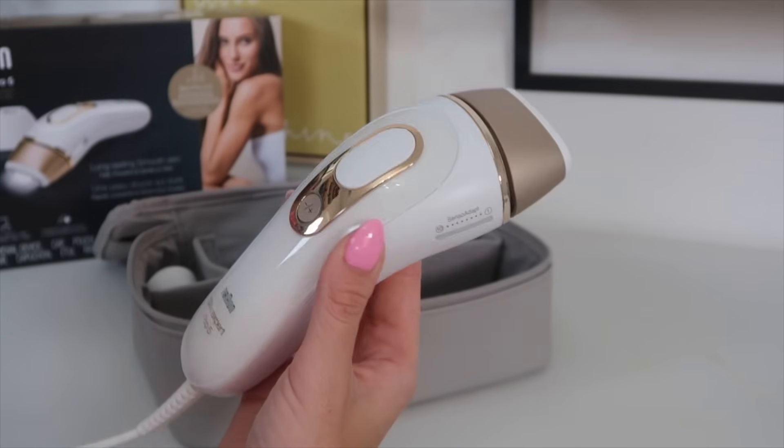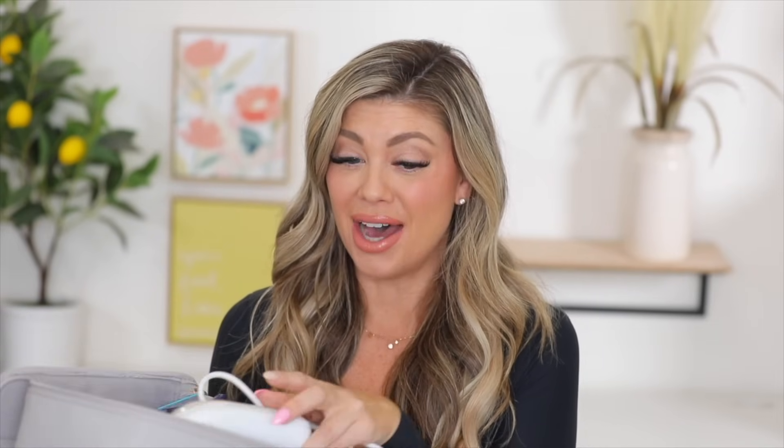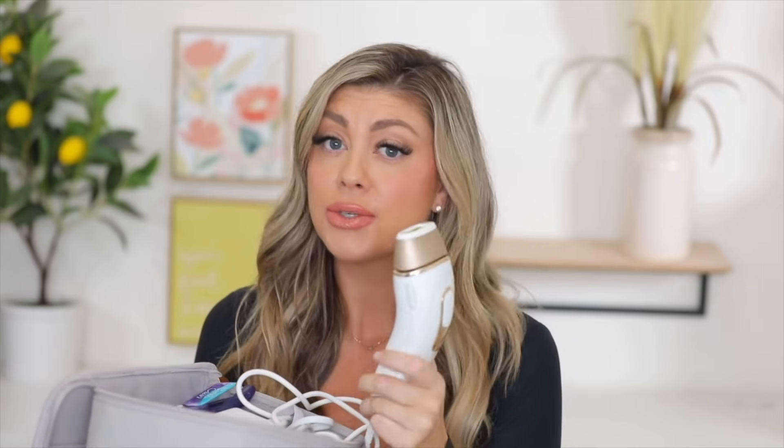With the Braun, you'll notice results in as little as three weeks. Although it does not have ice cooling technology like the Ulike, it does blow out air to make it a little more comfortable, though it still does get a little hot. It has three power modes: normal, gentle, and extra gentle for different parts of the body — legs, bikini area, armpits. In those more sensitive areas you can use the extra gentle mode.